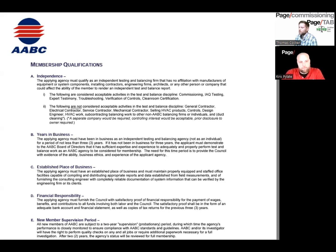Chris is going to talk about the AABC requirements and I'll interject and talk about the NEBB requirements. We'll briefly go into some of the differences here. For AABC, the biggest thing they want is your firm to be an independent firm — independent from any kind of general contractor, mechanical contractor, controls contractor, or any kind of design engineering work. They don't want you to have any of that.